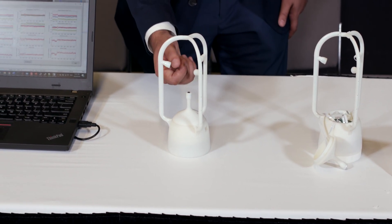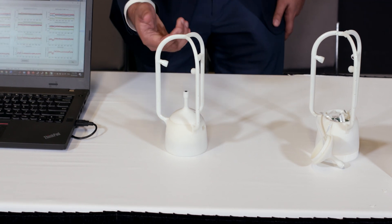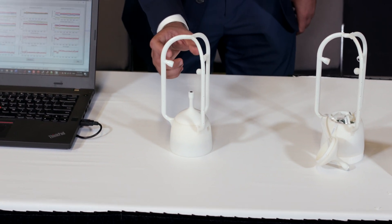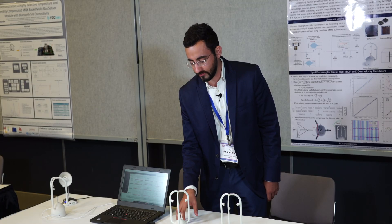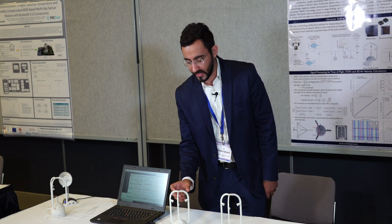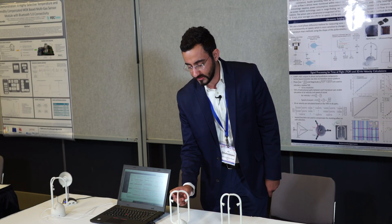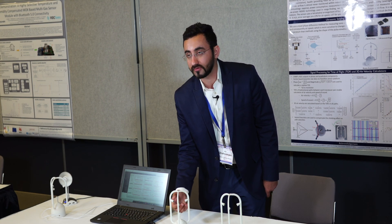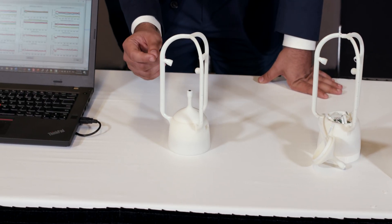And then based on the time of flight, we calculate the 3D air flow. We have a very specialized algorithm to calculate this time of flight, which uses phase difference based on the actual temperature. We correct it and calculate the time of flight, and then based on the velocities we calculate from the time of flight, we calculate the 3D air flow.